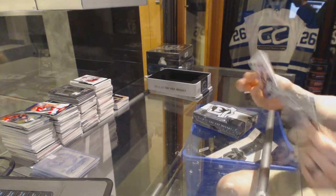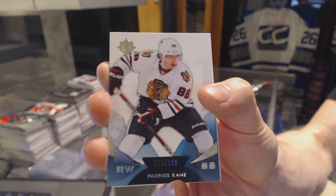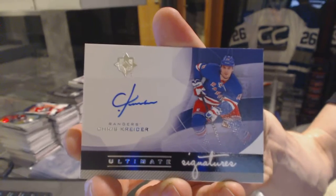Ultimate Collection has a base card for the Chicago Blackhawks, Patrick Kane, and an Ultimate Signature for the New York Rangers, Chris Kreider.